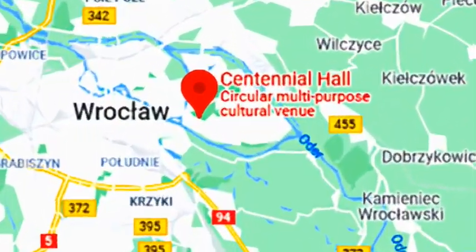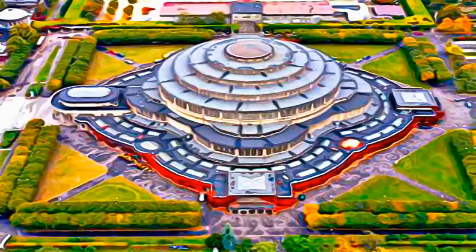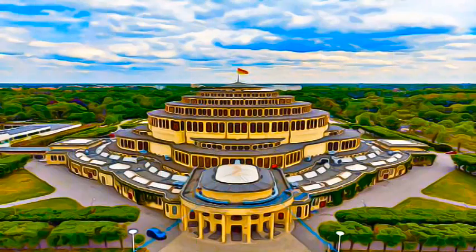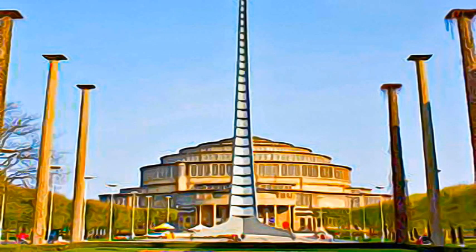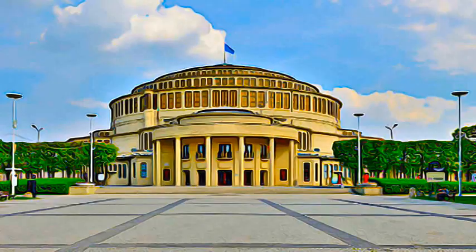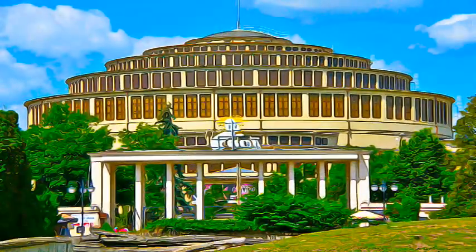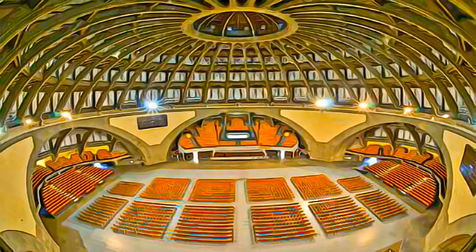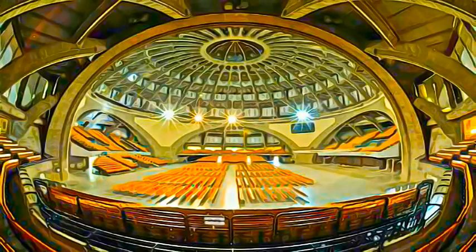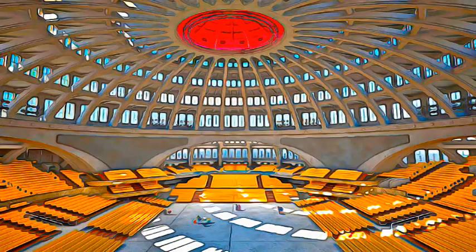The Centennial Hall in Wrocław is a landmark in the history of reinforced concrete architecture. It was erected from 1911 to 1913 by the architect Max Berg as a multi-purpose recreational building. In form it is a symmetrical quatrefoil with a vast circular central space that can seat some 6,000 persons. The 23-meter high dome is topped with a lantern in steel and glass.